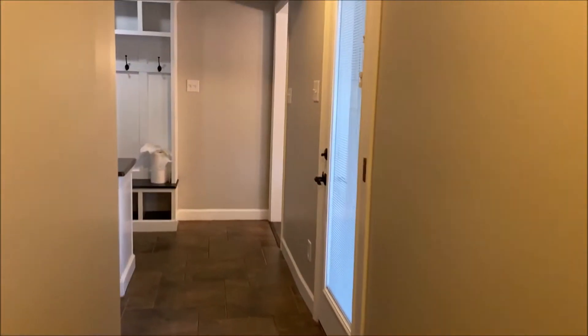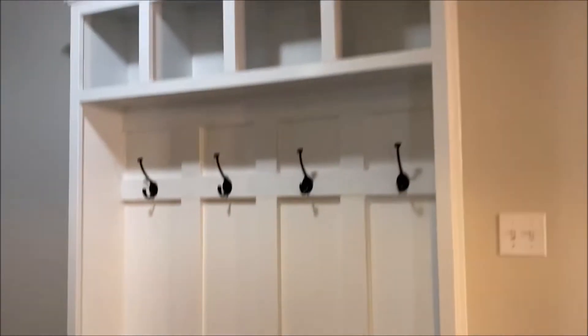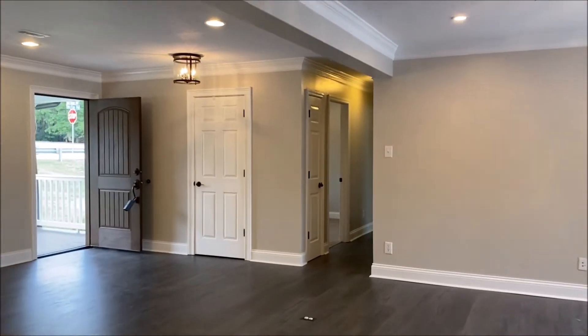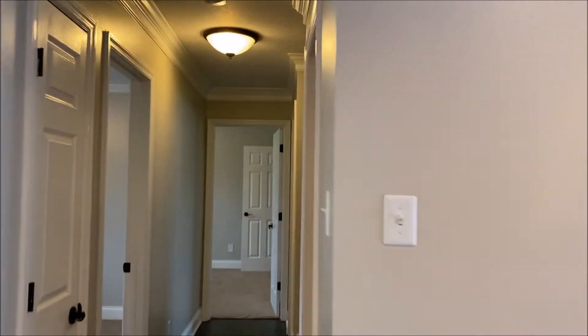You just get a lot of space — crown molding everywhere. You don't get a lot of houses with this much open space, and that's just one part of it. There's some custom woodwork and a bench area. Floors are laminate, all new. Over here you have some more bedrooms — a full bath and three more bedrooms all with brand new carpet.